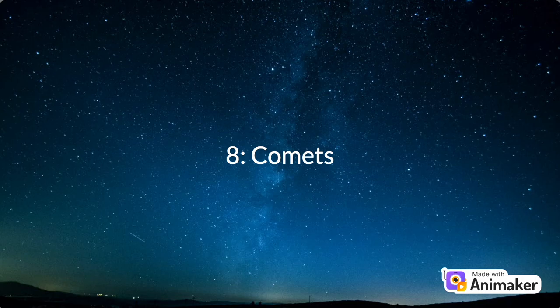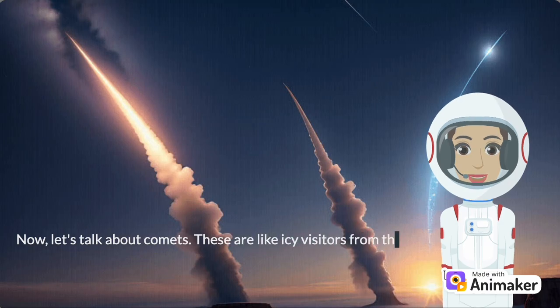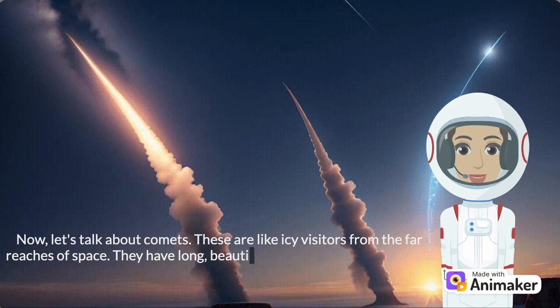Number 8: Comets. Now, let's talk about comets. These are like icy visitors from the far reaches of space. They have long, beautiful tails when they get close to the Sun — just like Halley's Comet.